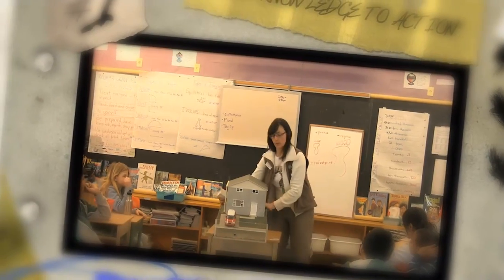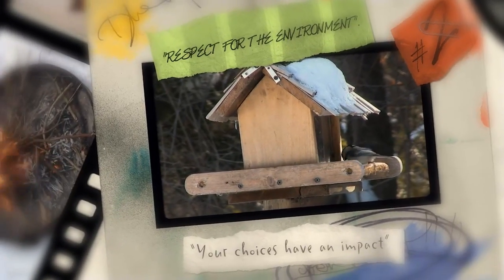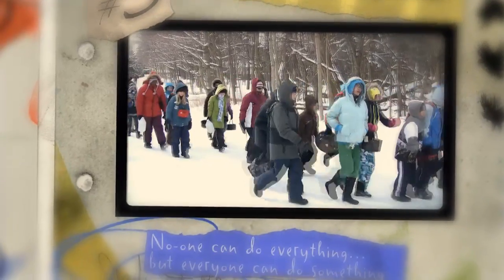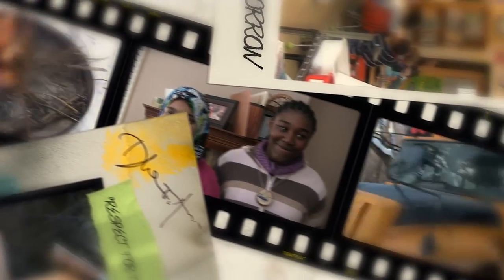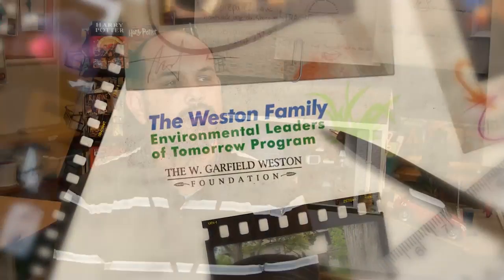If you had the opportunity to foster the next generation of environmental leaders, how would you do it? At Toronto Region Conservation, we know it takes all of us to ensure our students become environmental leaders. We also know that students must be connected to the natural environment and understand that their actions have an impact on it. To that end, we created the Weston Family Environmental Leaders of Tomorrow program.